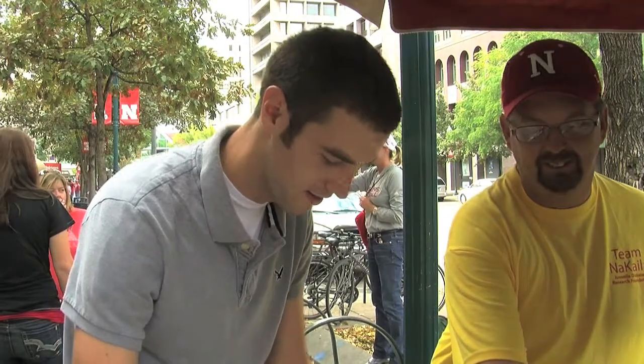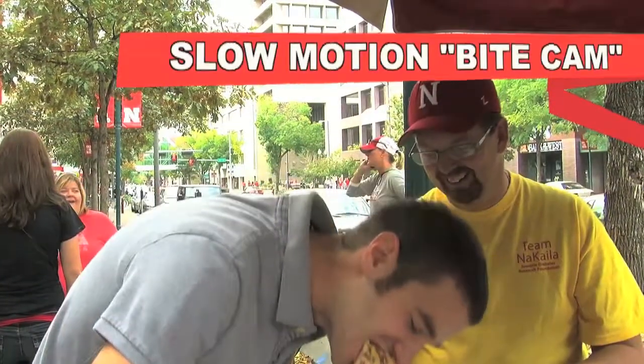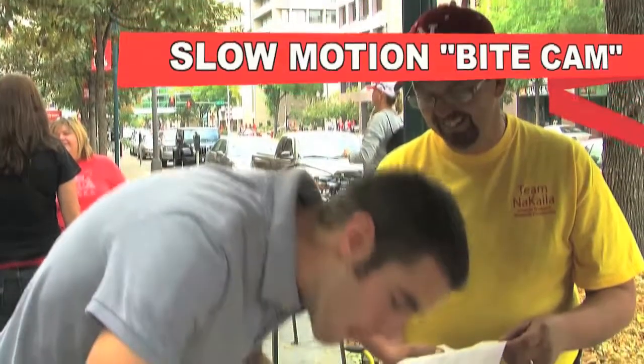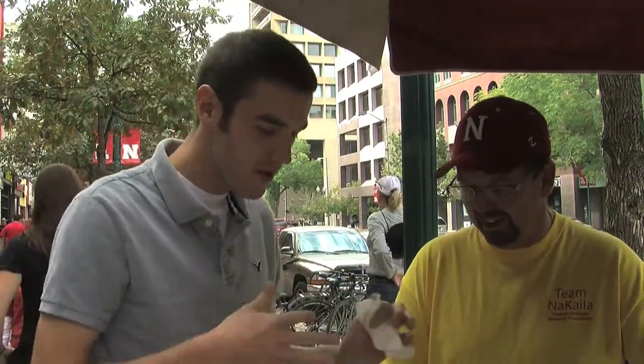Oh man! Whoa! Yeah, that's delicious. And it's going to ding on you in a minute. It's spicy, but I really like the homemade chili. And the spicy mustard is a nice touch too. It's really good.